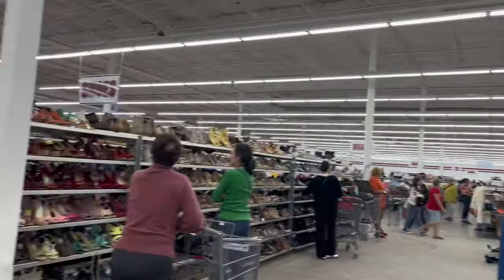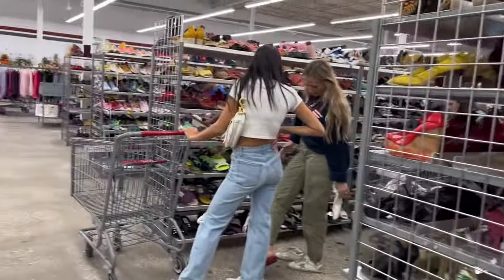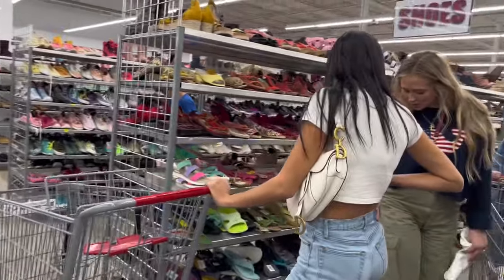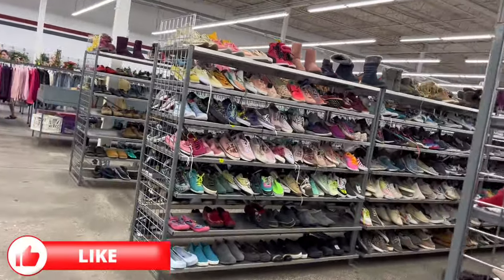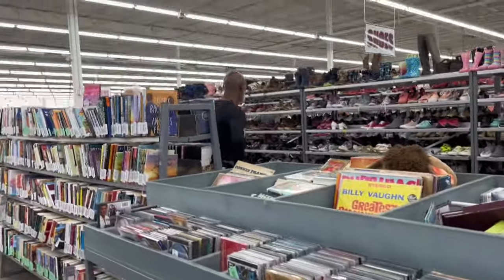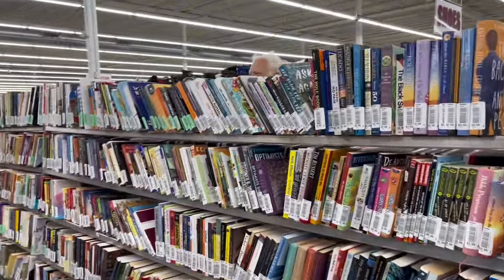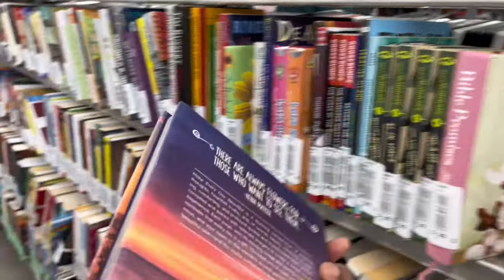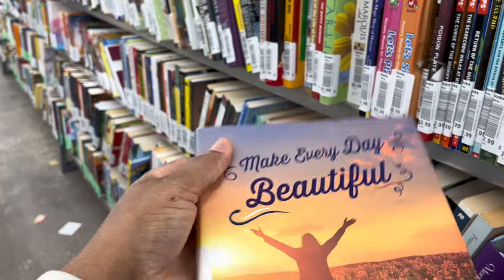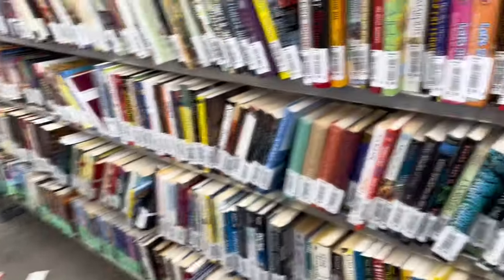We're gonna grab a cart and start up here in the front of the store. They have a small amount of furniture up front, and then about four or five aisles of shoes. If you sell clothing and shoes, this is definitely the place to thrift. Over here by the CDs and books, the prices aren't too high — 'Make Every Day Beautiful,' $2.99, not too bad.